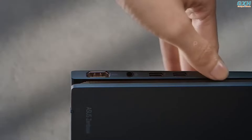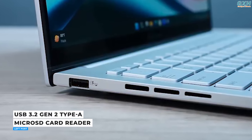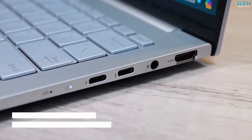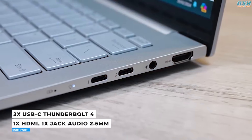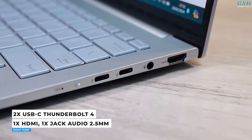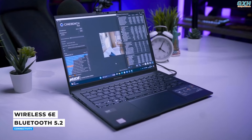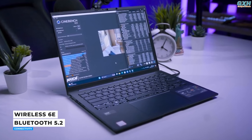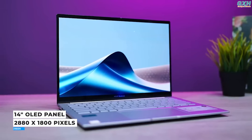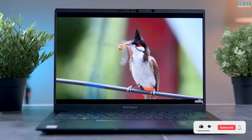Despite the slim, premium design, ASUS does not leave you without ports. On the left side, there is a USB 3.2 Gen 2 Type-A port and a microSD card reader. The right side includes an HDMI 2.1 port, two Thunderbolt 4 connections for rapid charging, transfer rates, and connection to 4K monitors, plus a 3.5mm audio jack. Wireless communication is provided with Wi-Fi 6E and Bluetooth 5.2. It features a 14-inch OLED panel with a resolution of 2880 x 1800 and a refresh rate of 120Hz, looking stunningly sharp and colorful.